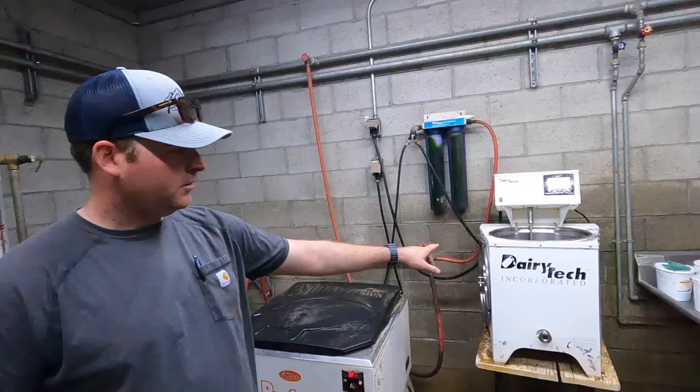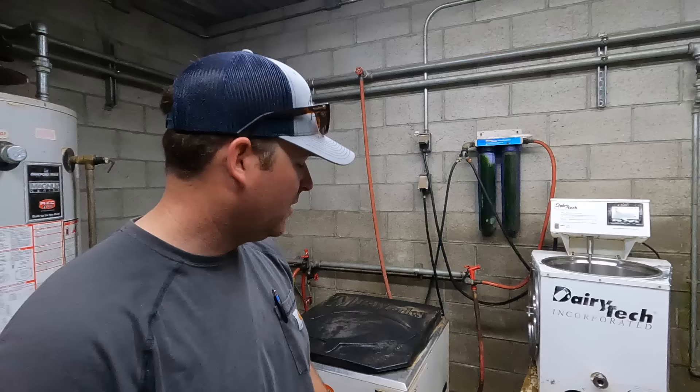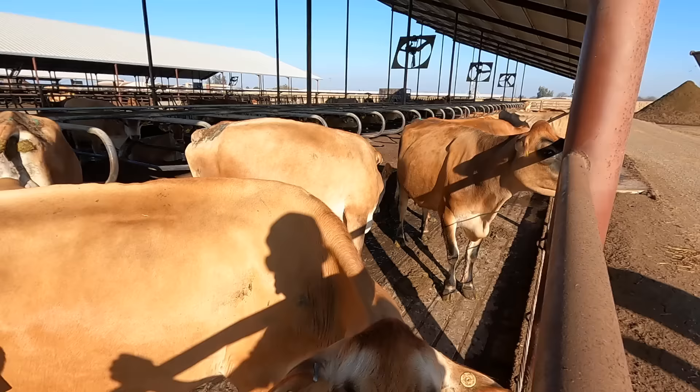This is the colostrum pasteurizer. Twice a day, after all the fresh cows that calved in the last 12 hours are milked, the whole batch gets mixed and pasteurized, then sampled for quality and IgG levels before being put in bags and frozen. As calves are born, we use this thaw bath to bring it up to drinking temperature. We used to just use hot water but you'd burn the outside of the bag — this is set at about 120 degrees, just the right temperature for newborn calves.